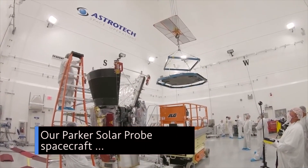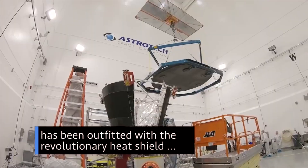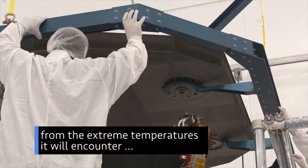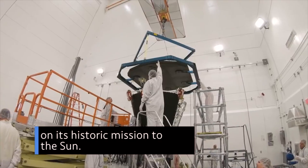Our Parker Solar Probe spacecraft has been outfitted with the revolutionary heat shield designed to protect it from the extreme temperatures it will encounter on its historic mission to the Sun.